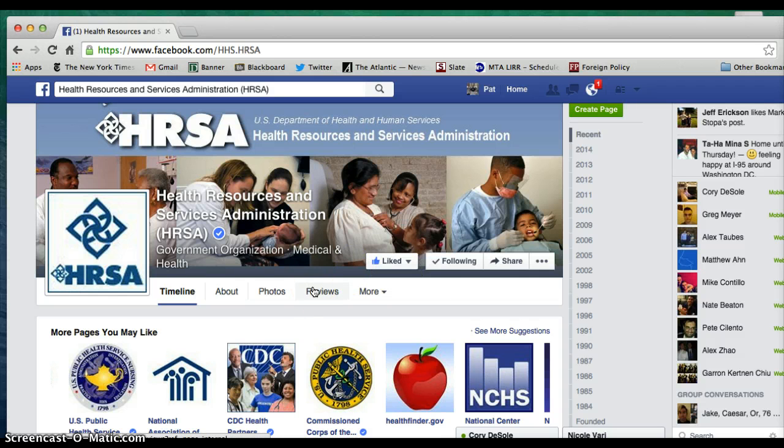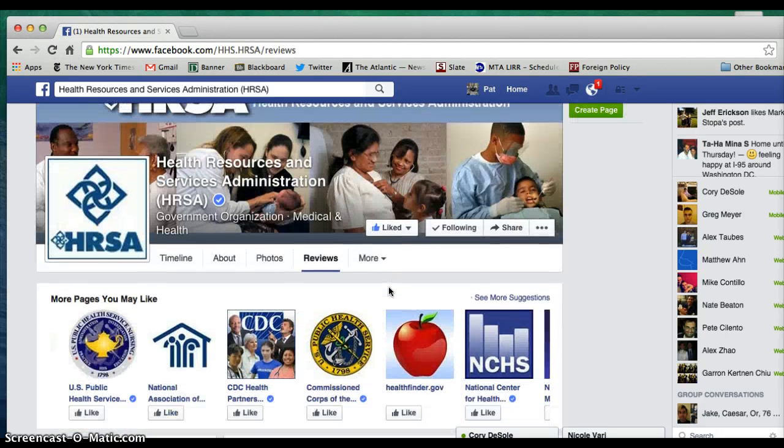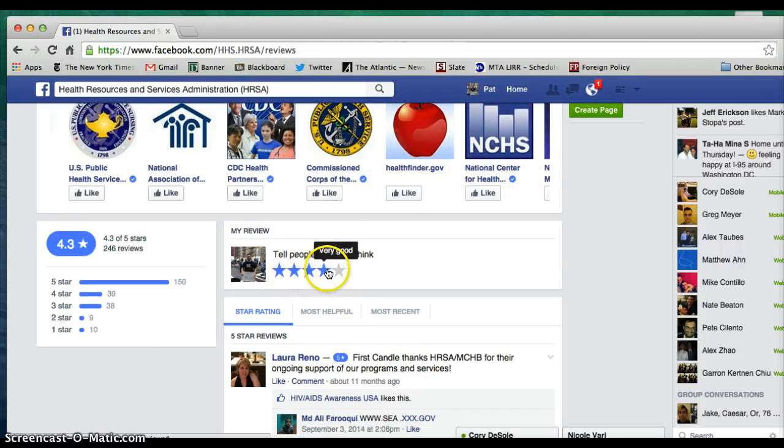Then right underneath you'll see Reviews — this is where we're going to want to go. Just click on that and scroll down a little bit past the more pages you might like.